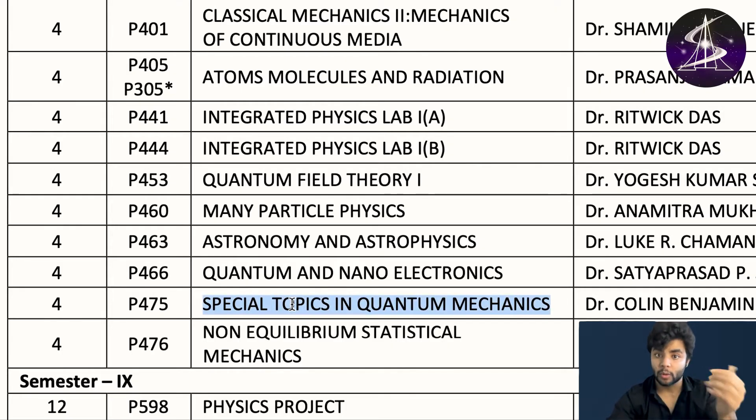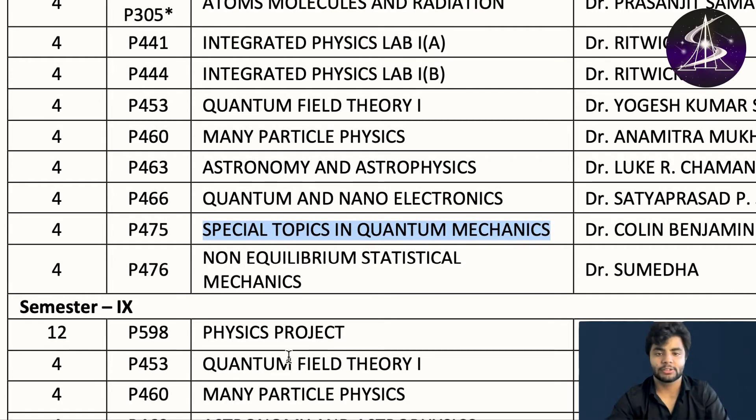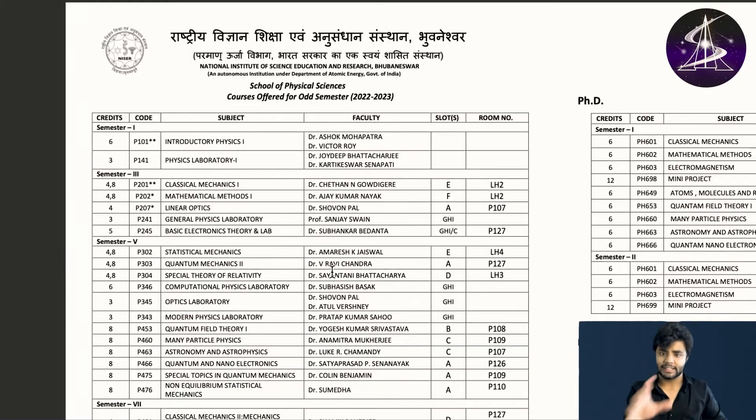If you want this list of courses, I can upload it for free on my app. You can go to the free study material section in my app Sayestra and you will see all of these things. That covers physics.